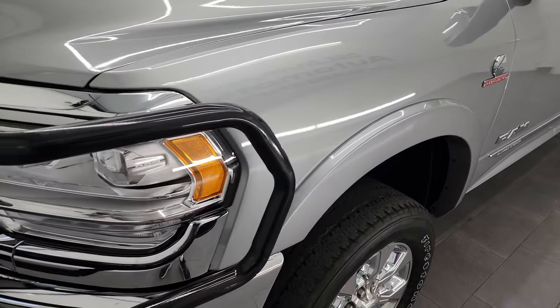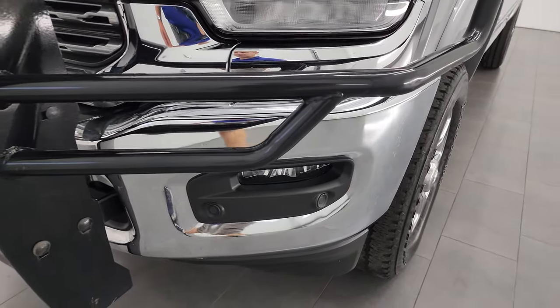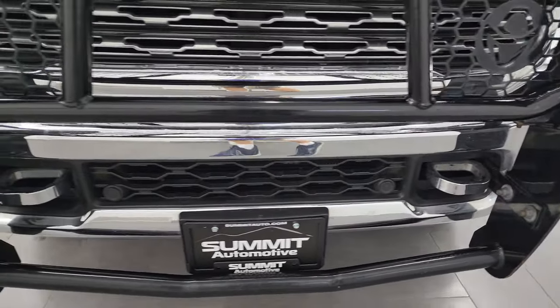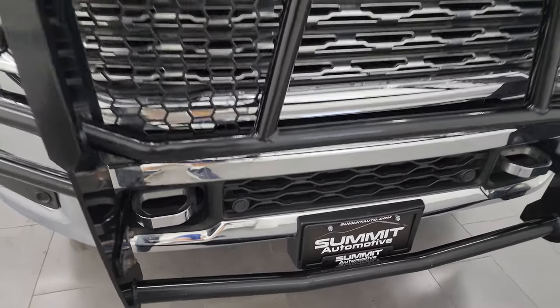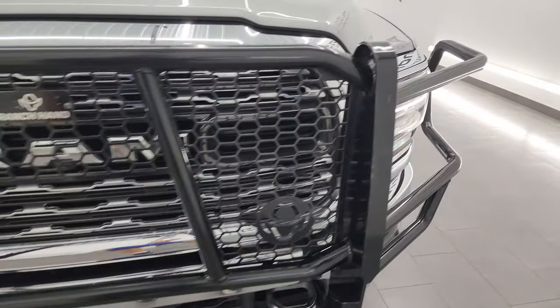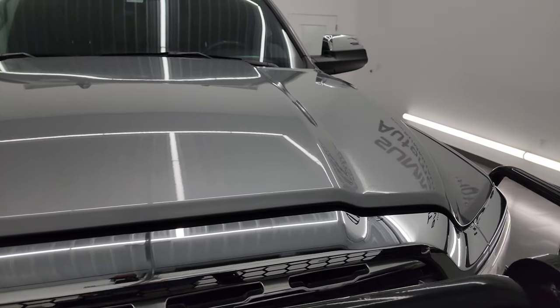The front fender is in excellent condition. You get the LED headlamps, LED running lights, and LED fog lamps — all part of that Limited package. The front bumper is absolutely perfect and it does come with the chrome tow hooks. It comes with a Ranch Hand grill guard, which is in great shape. About 90% of the trucks that come from Texas come with a grill guard.